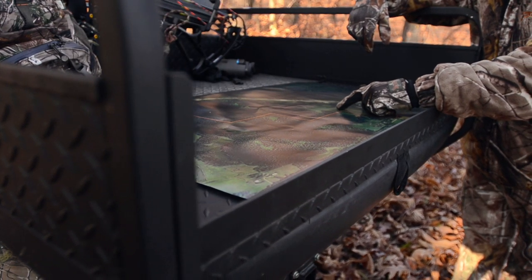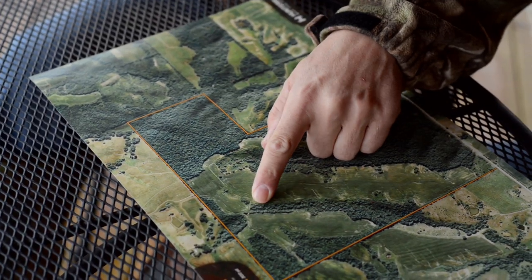A good way to use maps is to be able to tell what kind of terrain is on a farm — whether it be locating timber ridges, saddles, funnels, crop-field edges, water sources, or ditches. All these are key components to holding deer and hunting them.